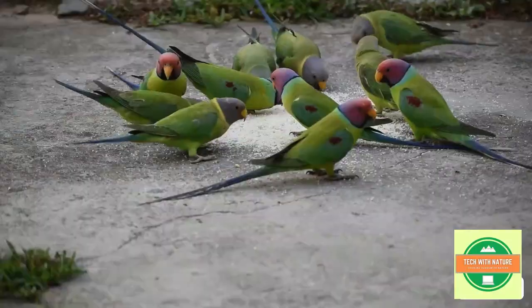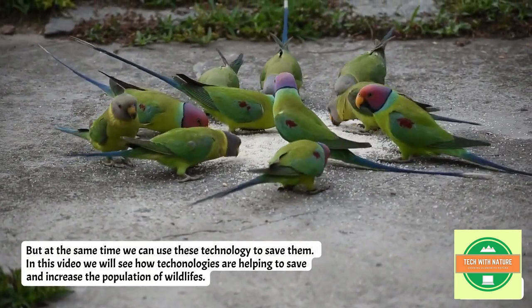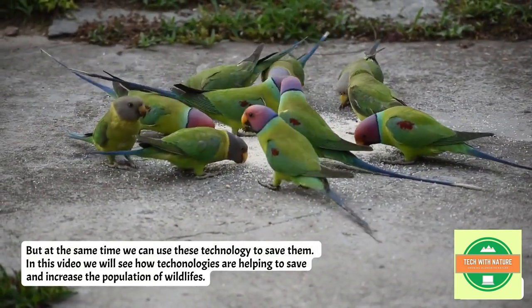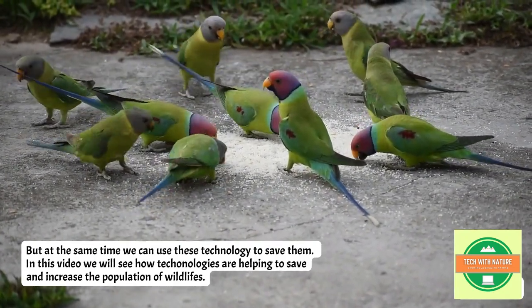But at the same time, we can use these technologies to save them. In this video, we will see how technologies are helping to save and increase the population of wildlife.